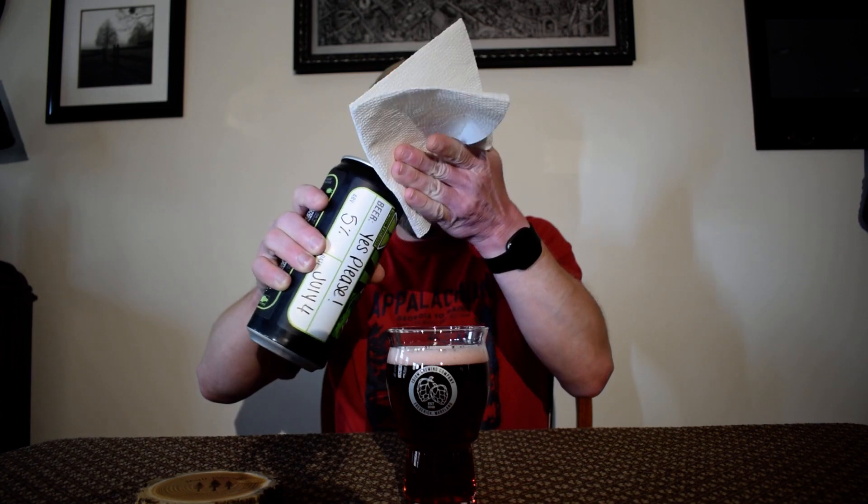It looks like it has a similar coloration to the hibiscus farmhouse ale from last year. It poured out a dark rose-colored red with one finger — maybe half a finger — of light pink, tight, soap-sudsy head. It's a pretty looking beer.